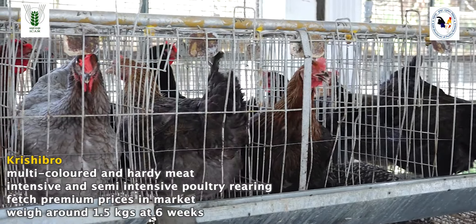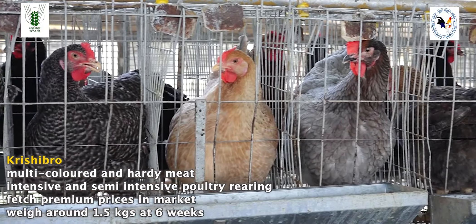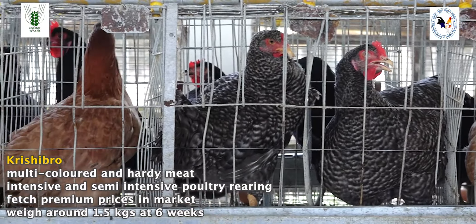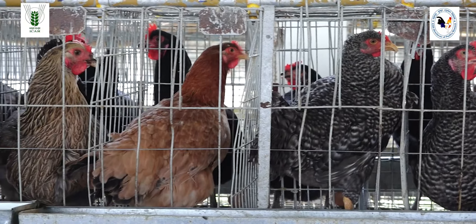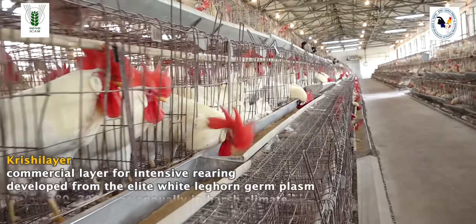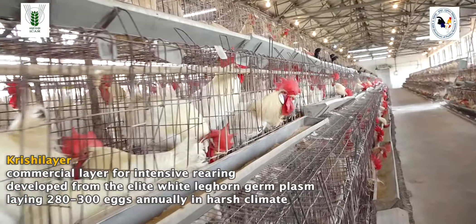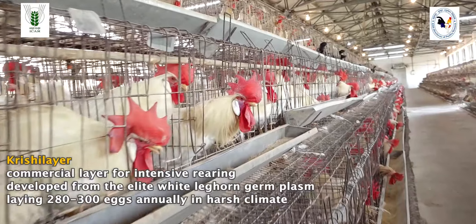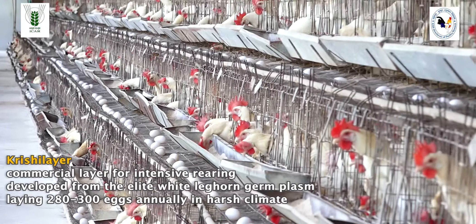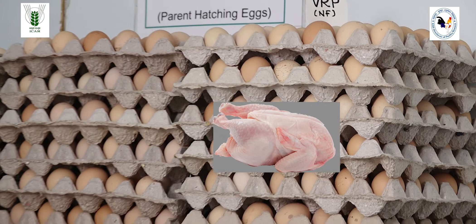Shrinithi is a multi-colored bird with intermediate properties of Vanraja and Grampriya. The hens lay around 140 to 150 eggs annually, while the cocks can be sold at 6 months of age when they attain a market weight of 2 kg. These birds lay brown eggs with an egg weight of 52 to 55 grams at 40 weeks of age. Krishibro is a multi-colored and hardy meat-type chicken variety developed for intensive and semi-intensive poultry rearing, weighing around 1.5 kg at 6 weeks of age and fetching premium prices in the market.